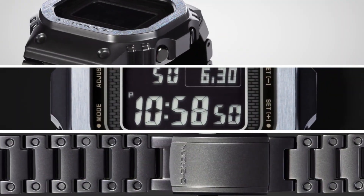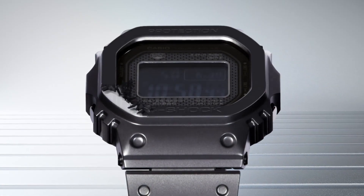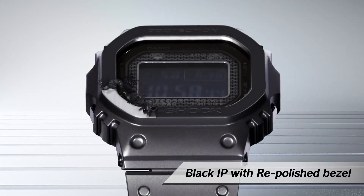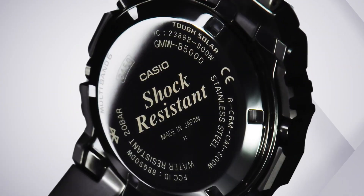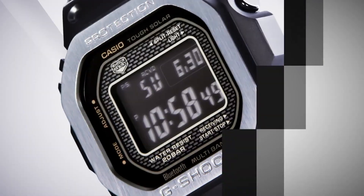This watch has a square shape and features a glass-style window. The display type is digital and it is secured with a deployment clasp. The case is made of titanium with a diameter of 43.2 mm and a thickness of 13 mm. The band is also titanium, men's standard size, with a width of 26 mm, colored in camouflage, while the dial color is black. The bezel material is titanium. The watch has a date-month calendar feature, is radio-controlled, weighs 3.74 ounces, has a Japanese quartz movement, and is water-resistant to 200 meters.